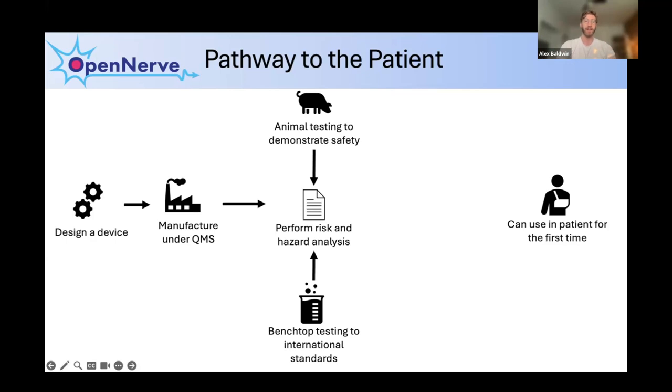In parallel with manufacturing, you need to do a lot of documentation. The most important is a risk and hazard analysis where you go through everything that could possibly go wrong and figure out what you need to do to mitigate those risks. Many mitigation steps involve testing — there are international standards for how to test medical devices. For many long-term safety tests, you do need to test in animals. For my device, for example, that means implanting it in a large animal such as a pig or sheep for up to three months and then testing to make sure there was no harm, no inflammation, and the tissue around the device was not damaged.